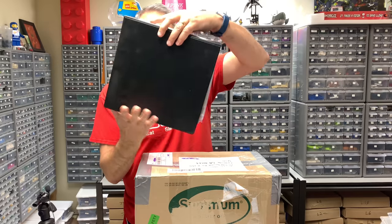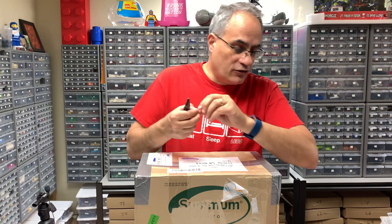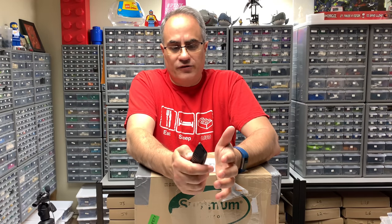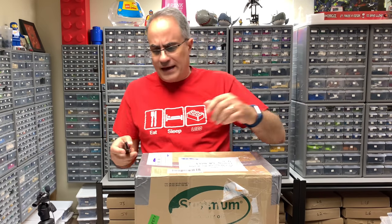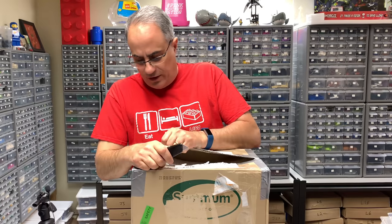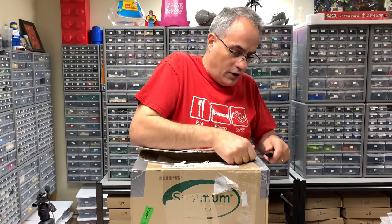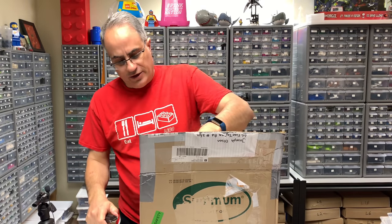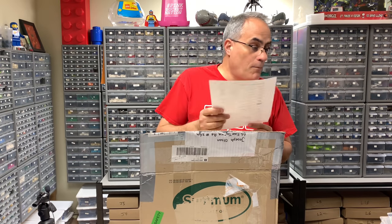Sending the pictures should be easy. He messaged me through the BrickLink messaging system but I think once you do that you end up having the contact email, so I'll email him those - or he can watch this video. I don't even know if he watches my channel. Anyway, this package is from the Netherlands. Never package with duct tape - I don't think duct tape is very good because it can rip. MacGyver likes it though.